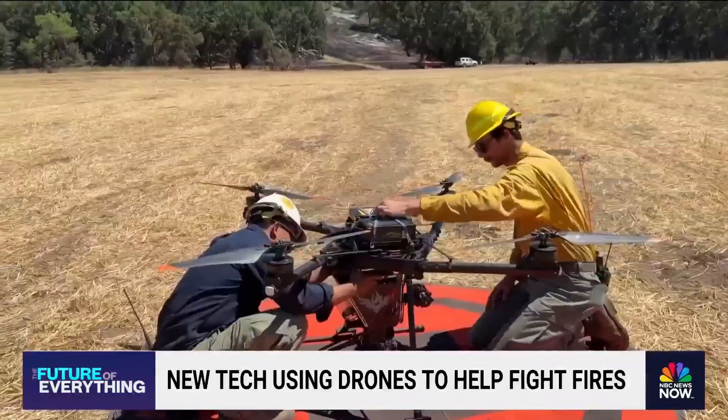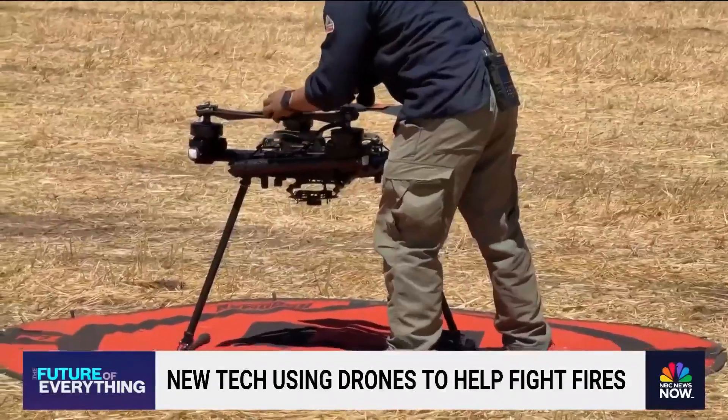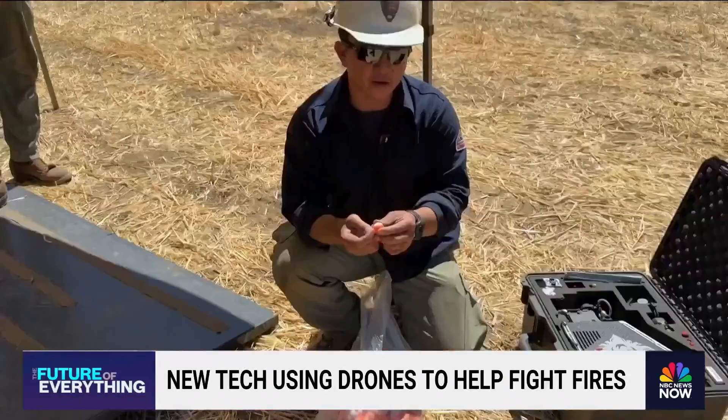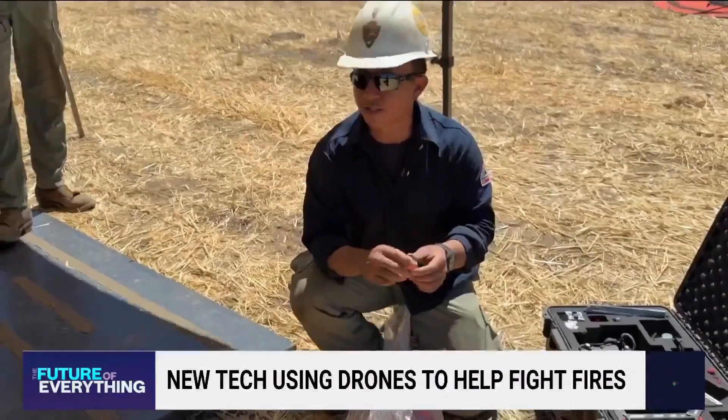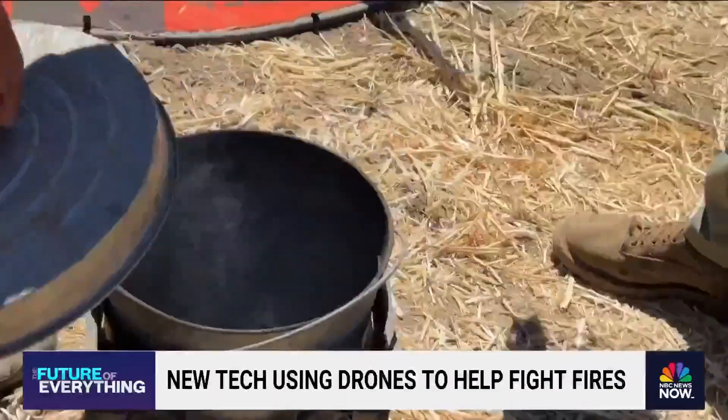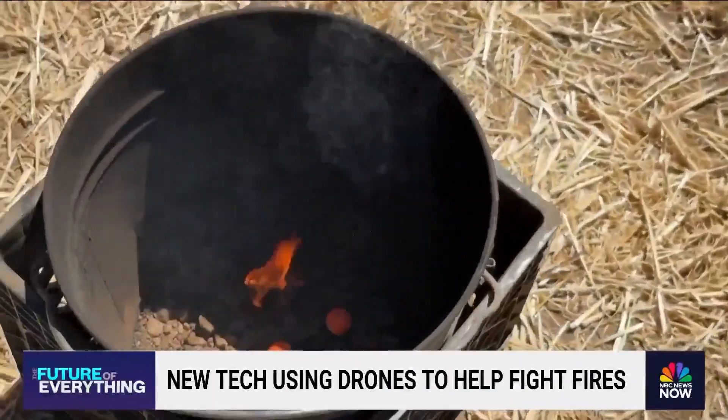Drones are now even finding places to drop little fire bombs to create buffer zones through controlled burns. These are called dragon eggs. If you inject a little bit of glycol — antifreeze — in here, they'll start a chemical reaction and fire comes out. Fire crews are testing how quickly the dragon eggs burn when they're released.